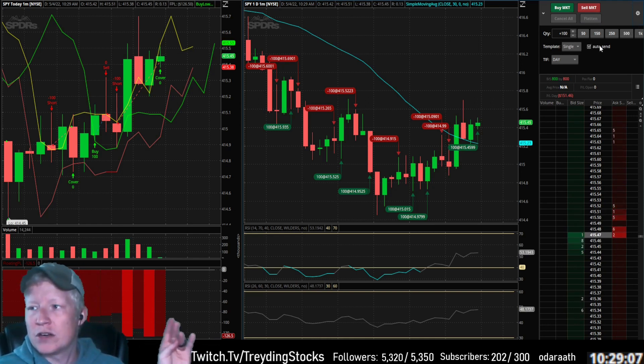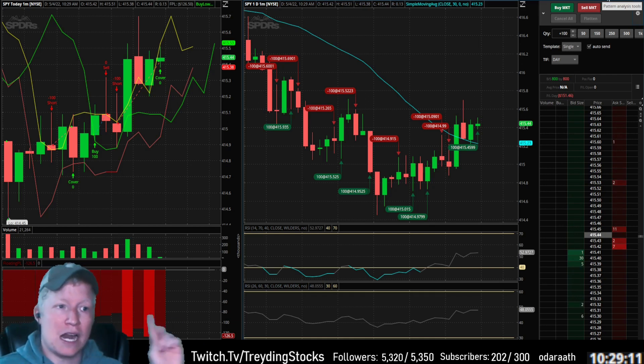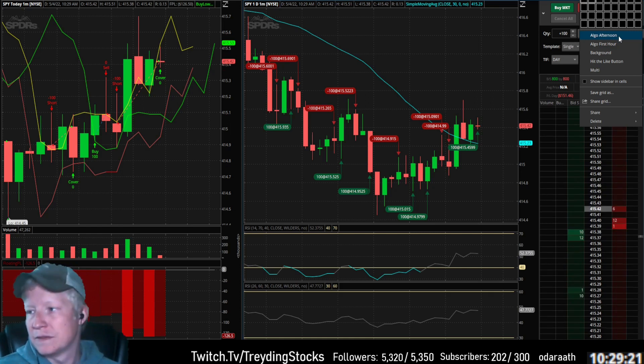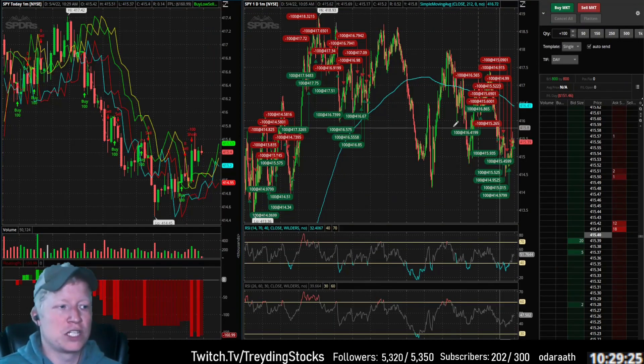You want to know why that just covered? This algo is only running until 10:30 — I forgot about that. We just covered there because the algo I used for the first hour stops running at 10:30. It's 10:29, the algo covers so it doesn't hold into 10:30. Now we switch to our afternoon algorithm.